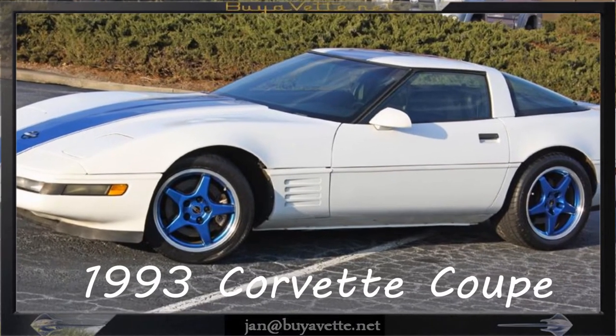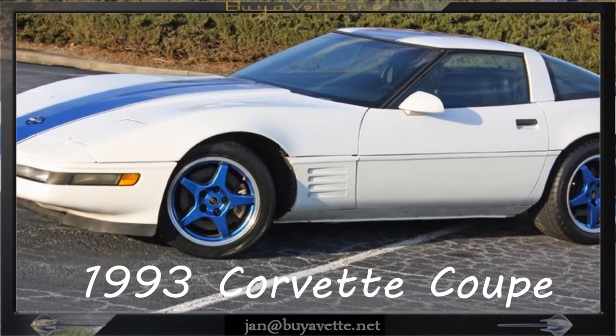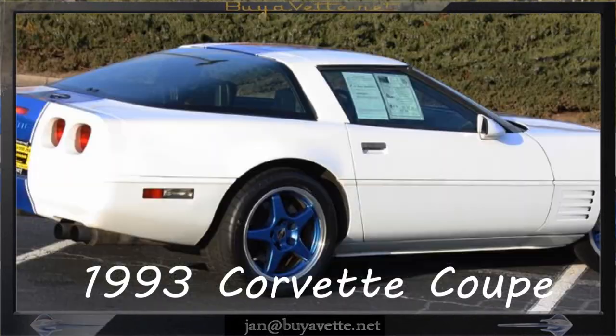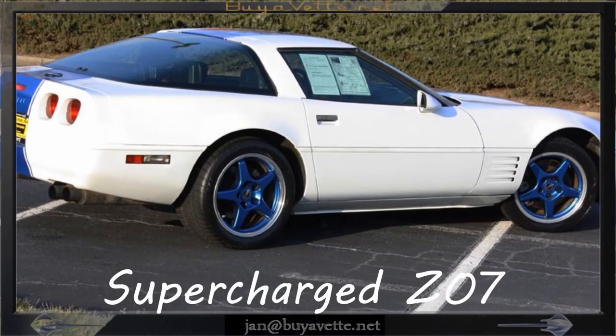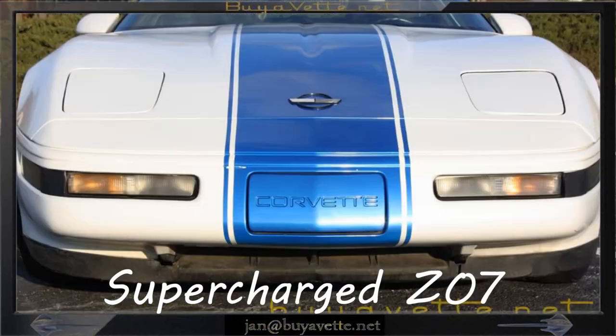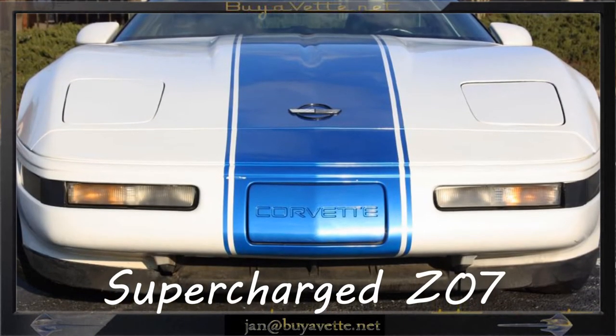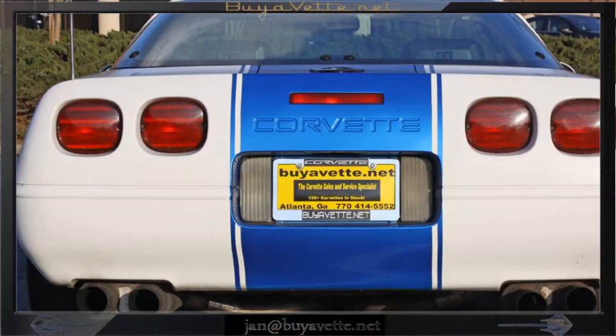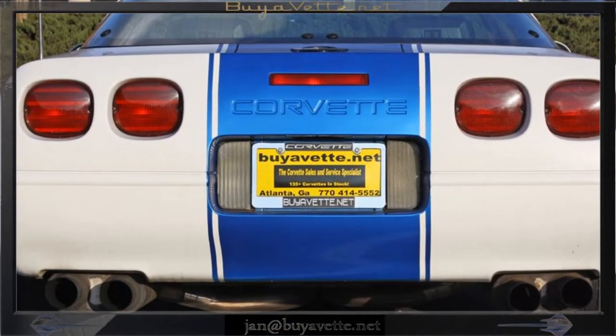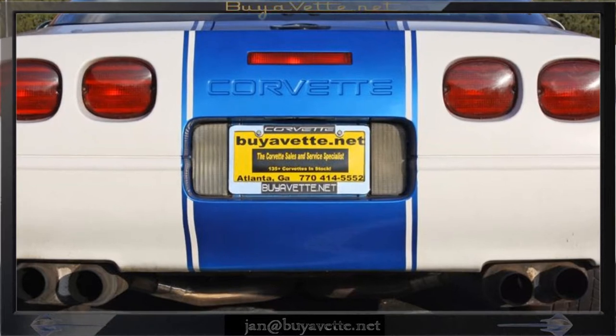Hello, this is Jan Hermstad with BioVet with a 1993 Corvette Z07 supercharged custom. It is arctic white with blue exterior, black leather interior, 400 plus horsepower, supercharged, 383 cubic inch LT1 engine.